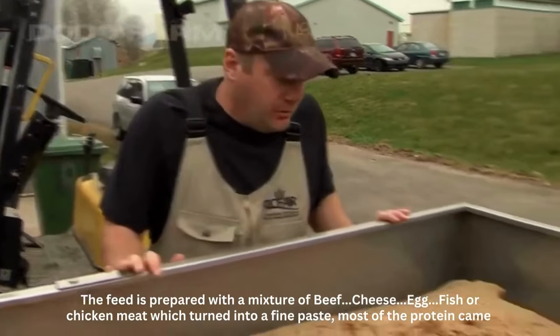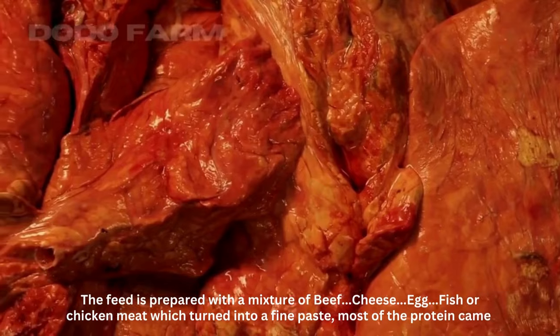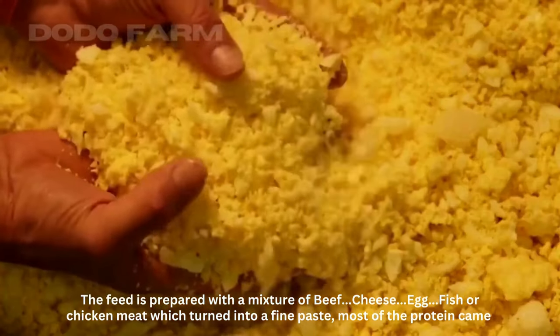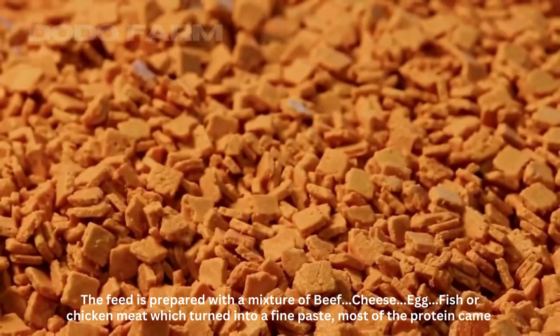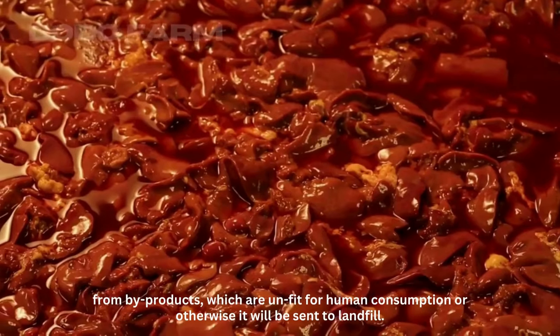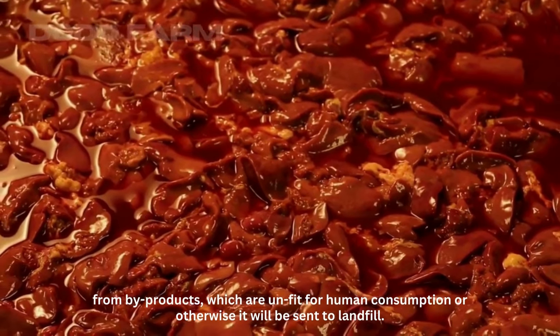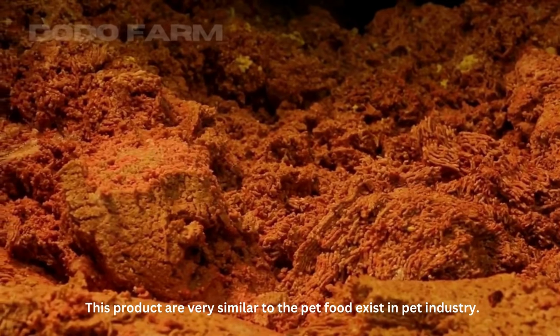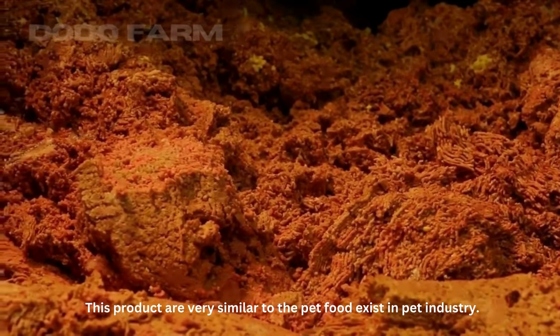The feed is prepared with a mixture of beef, cheese, egg, fish or chicken meat, which is turned into a fine paste. Most of the protein comes from by-products which are unfit for human consumption or would otherwise be sent to landfill. This product is very similar to the pet food that exists in the pet industry.